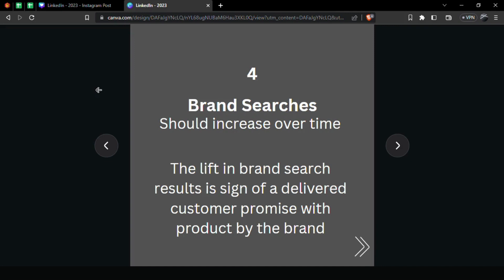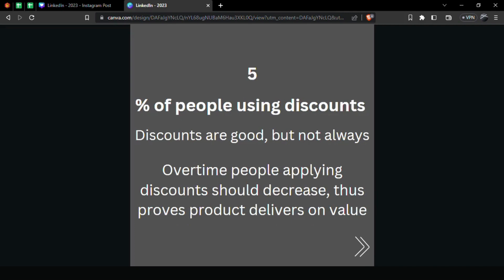Number five: Percent of People Using Discounts. Note it's the percent of people, not the absolute number. As you scale, more people will use discounts, but the percentage should decrease over time — meaning people are willing to buy at full value. During Black Friday and Cyber Monday it's common to have many discount offers, but normally your marketing should be able to convince people to buy at full value so customers don't seek discounts and go to competitors.